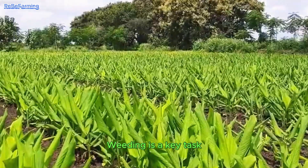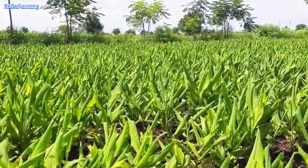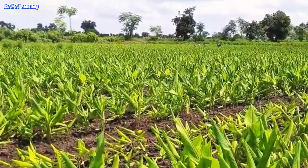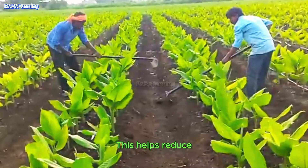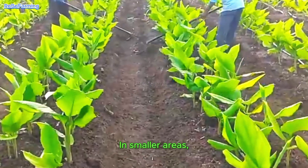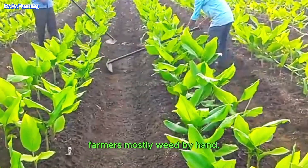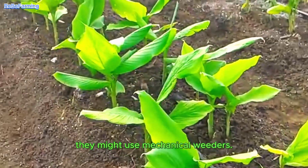Weeding is a key task during the early growth period. This helps reduce competition for nutrients and water. In smaller areas, farmers mostly weed by hand, but in larger fields they might use mechanical weeders.